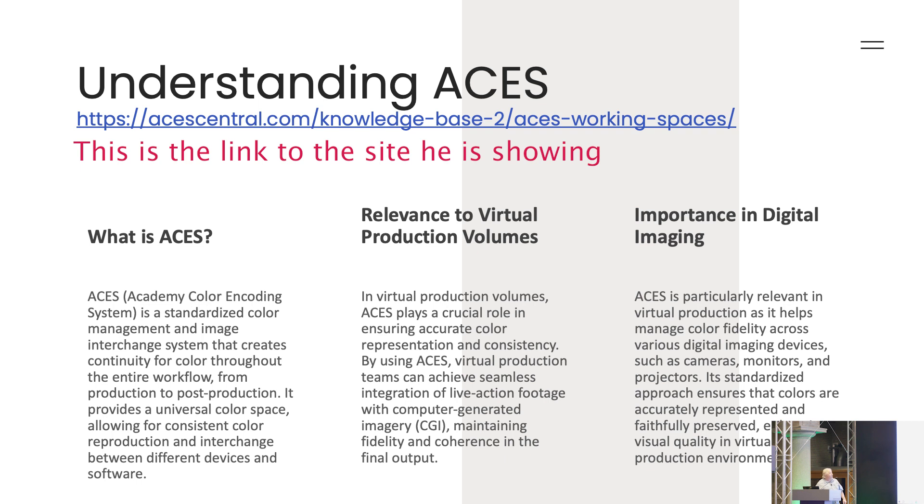Here's why you should use ACES — it's the yellow space, a much larger color space. It goes above and beyond. If you look at the HD Rec. 709 space, ACES is obviously much better than that and should be carried through the entire process.